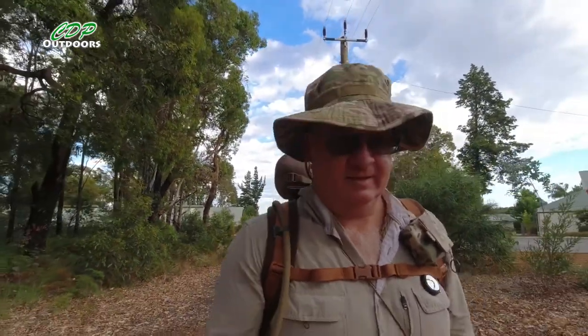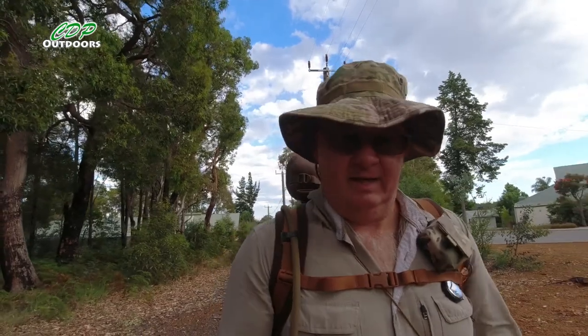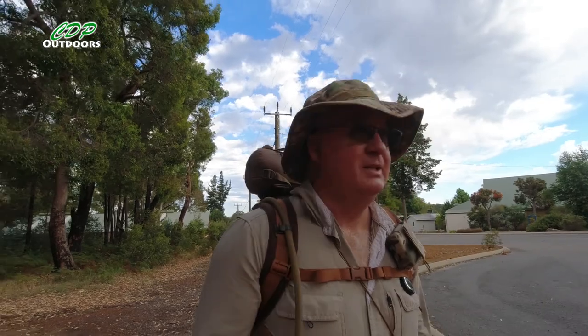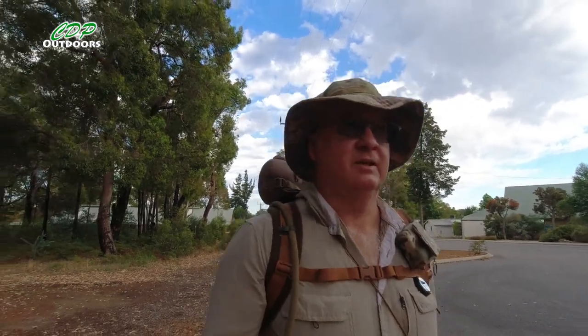G'day, I'm Clive and welcome to CDP Outdoors. This video is heading up to Swamp Oak, which is roughly 13 kilometres.